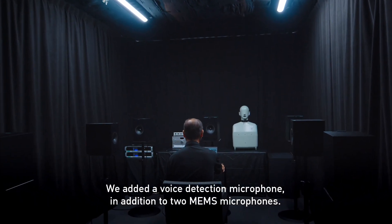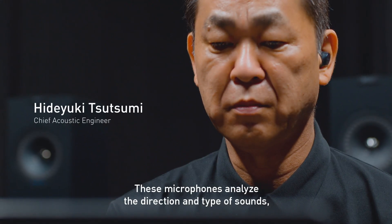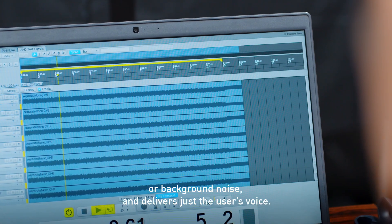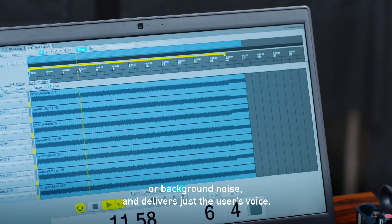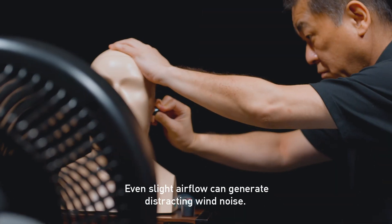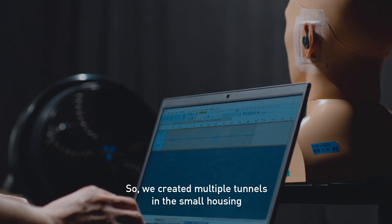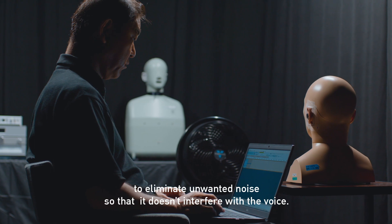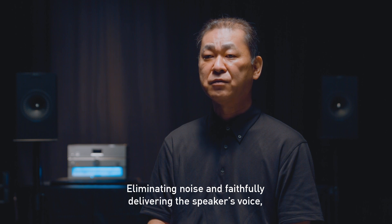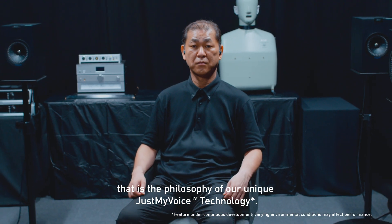We added a voice detection microphone in addition to two MEMS microphones. These microphones analyze the direction and type of sound, and determine if the sound is the user's voice, other people's voices, or background noise, and delivers just the user's voice. We also considered that earbuds are often used on the go. Even slight airflow can generate distracting wind noise, so we created multiple tunnels in the small housing to eliminate unwanted noise. Eliminating noise and faithfully delivering the speaker's voice — that is the philosophy of our unique Just My Voice technology.